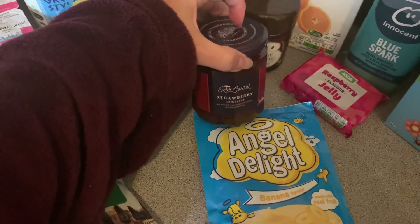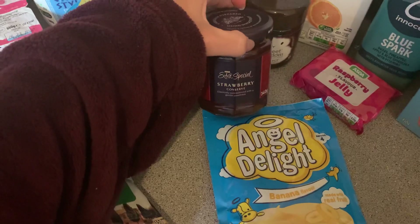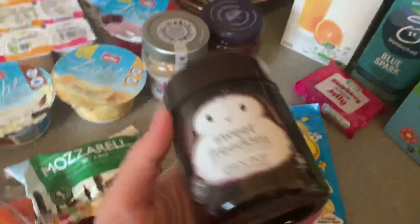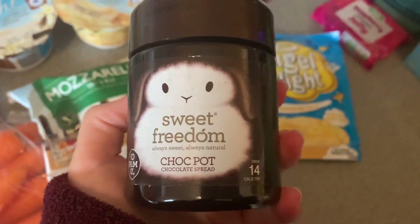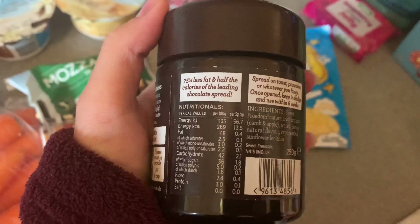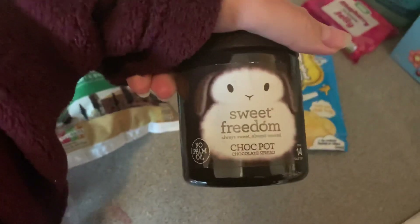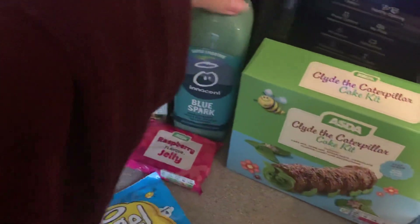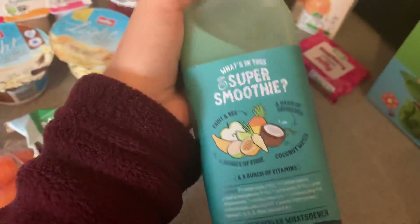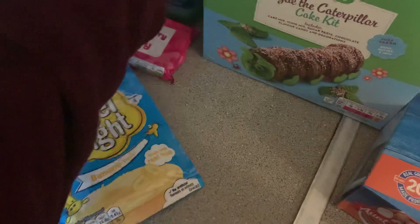I got strawberry conserve — we had the raspberry one last week, it was absolutely lovely, you could see all the little bits of fruit in it, so I went for the strawberry one this week. We got some of this Sweet Freedom Choc Pot chocolate spread — I've seen a lot of people talking about this, it's meant to have 75% less fat and half the calories of the leading chocolate spread. We have some orange juice and some Blue Spark — guava, pineapple, apple and blue spirulina. It has a little bit of coconut water in there which I really really like.